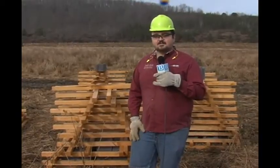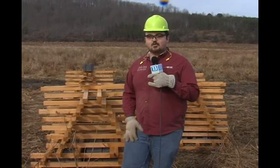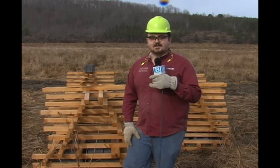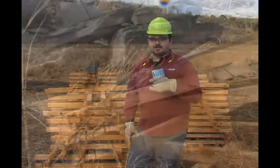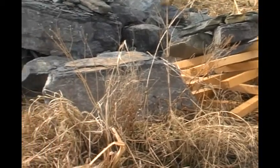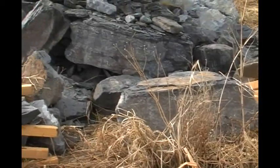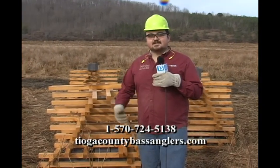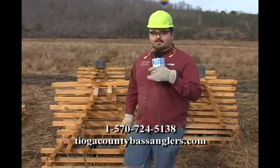A lot of local community members have been helping us the whole way. We've had a lot of volunteers out here even in the middle of winter putting these structures together, and kids from Mansfield University were out here helping build these structures as well. In the next five to ten years we have a lot of other projects coming up. If you'd like to volunteer and help us build these structures, you can get ahold of me at Tackle Shack or check out Tiago County Bass Anglers at TiagoCountyBassAnglers.com.